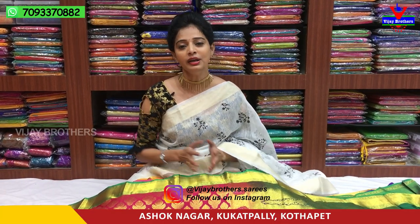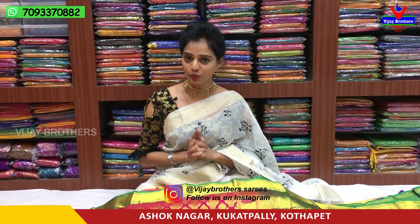Hi viewers, welcome to Vijay Brothers. Today we have a showroom in Ashwak Nagar Crossroads. We have different colors, different designs, and different collections. I will show you some of these.